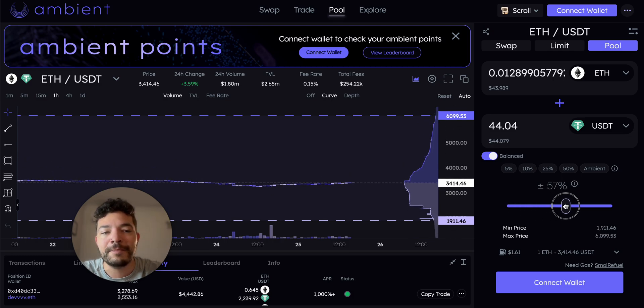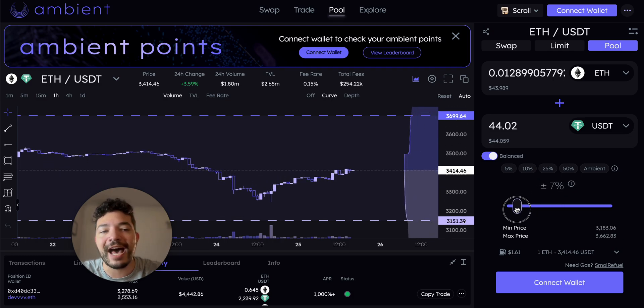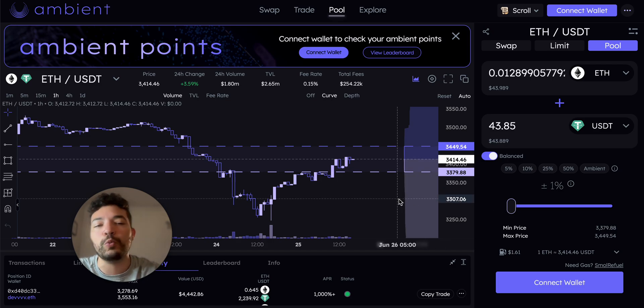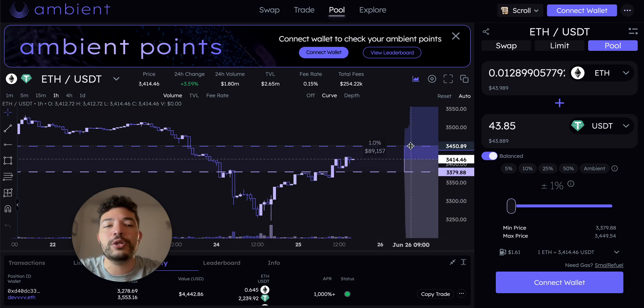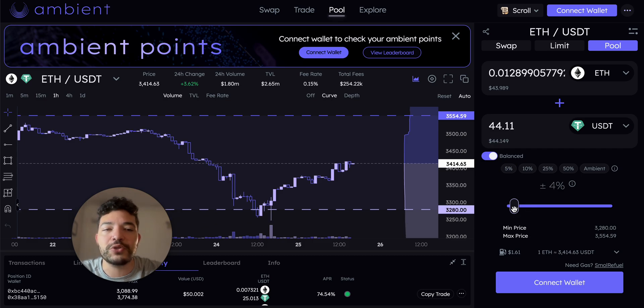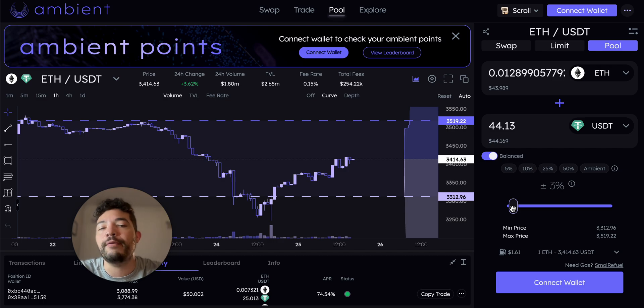Then you set the range — but here's the trick: instead of having it something crazy wide, drop it down to maybe five percent, because the tighter the better. But don't go crazy with one percent, because if it goes down to 3.3k or up to 3.4k, your position will be entirely in ETH or USDT and you'll need to recreate your pool. That doesn't make sense because you'd need to check your liquidity every few hours. I usually sit anywhere between three and five percent so I can check it every day or two.